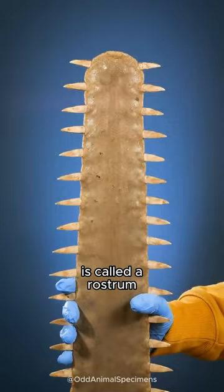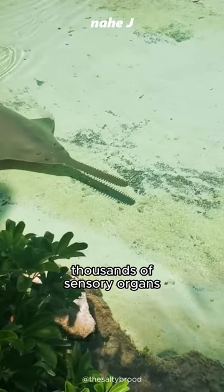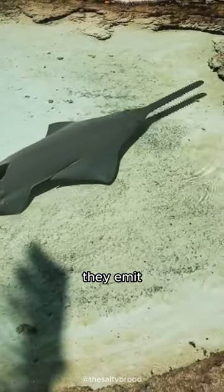The saw-like snout is called a rostrum, which is used to find prey using an electric field. The rostrum contains thousands of sensory organs and allows the sawfish to detect and monitor the movement of other organisms by measuring the electric fields they emit.